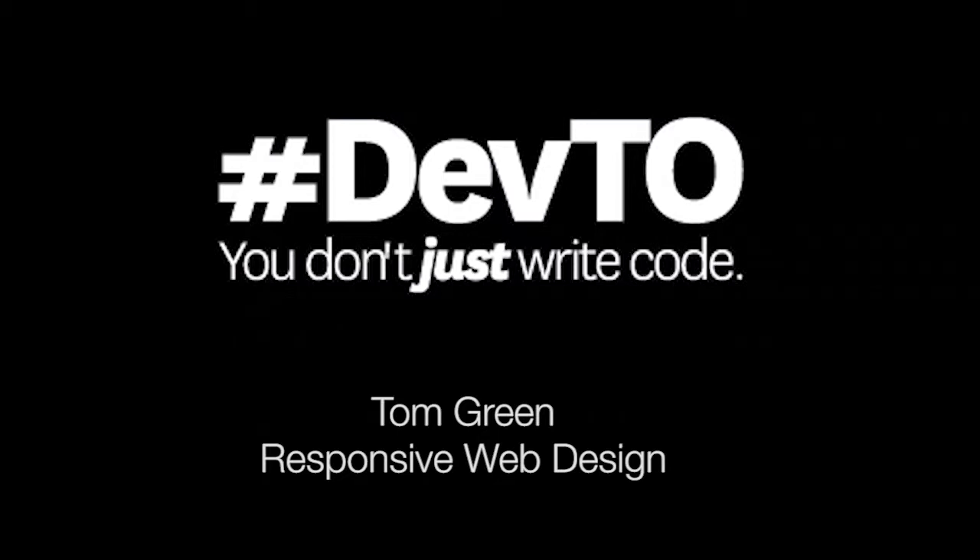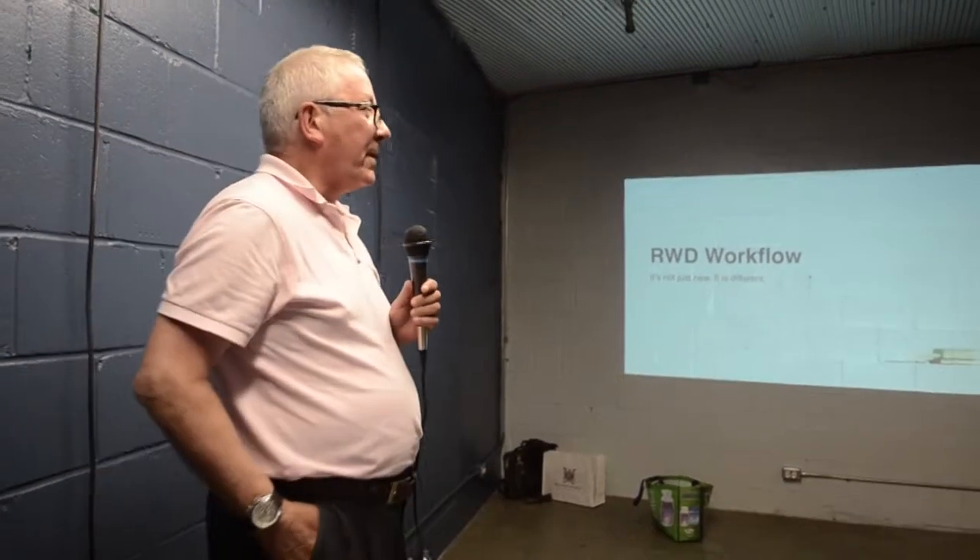Okay, so we'll get started. I'm going to talk to you a little bit about the emerging workflow for responsive web design.